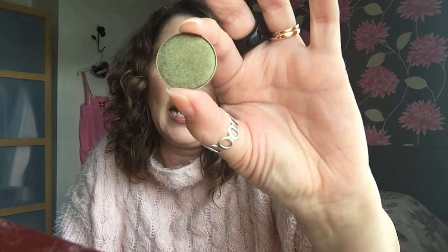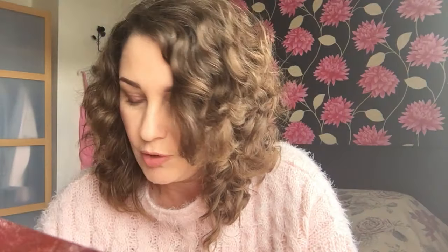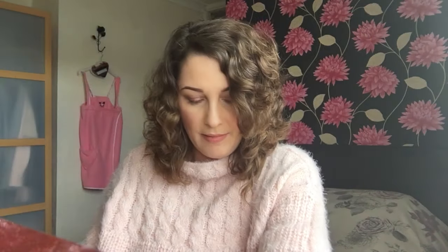The one that I would say has probably the best pigmentation of all of the shimmers is called Venom and it is like a moss green colour. Absolutely gorgeous. And that's that one there. So that's Venom.